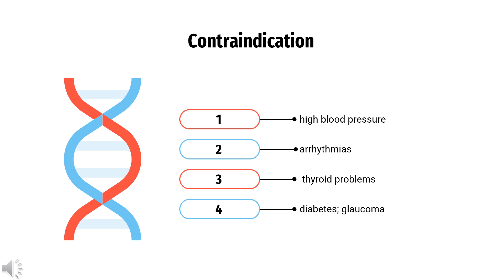Contraindication: Oxymetazoline is contraindicated or should be used with caution in patients with high blood pressure, arrhythmias, thyroid problems, diabetes, and glaucoma.